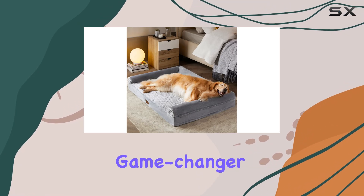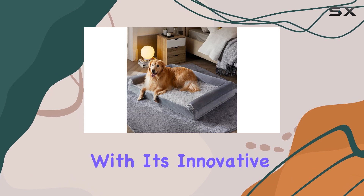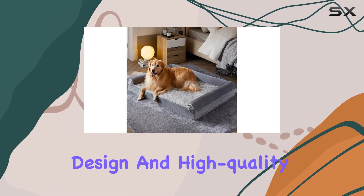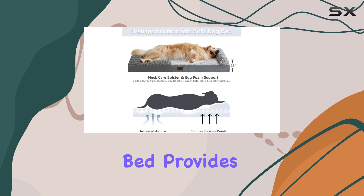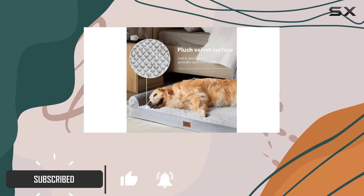The One Film dog bed is a game changer for pet owners seeking the best for their furry companions. With its innovative design and high-quality materials, this bed provides optimal support and comfort for medium to large-sized dogs.